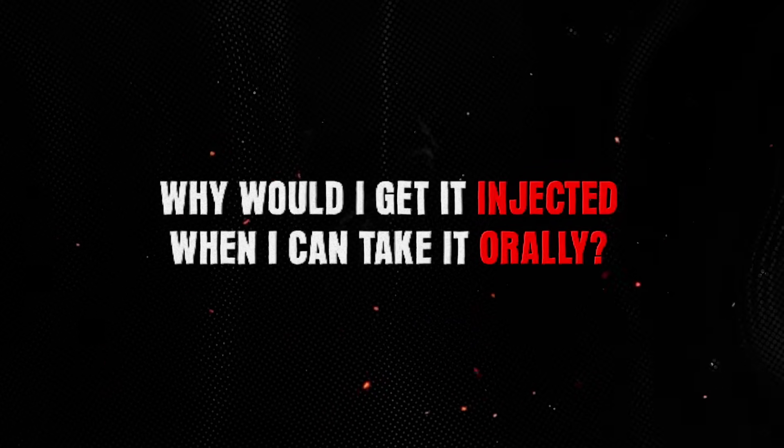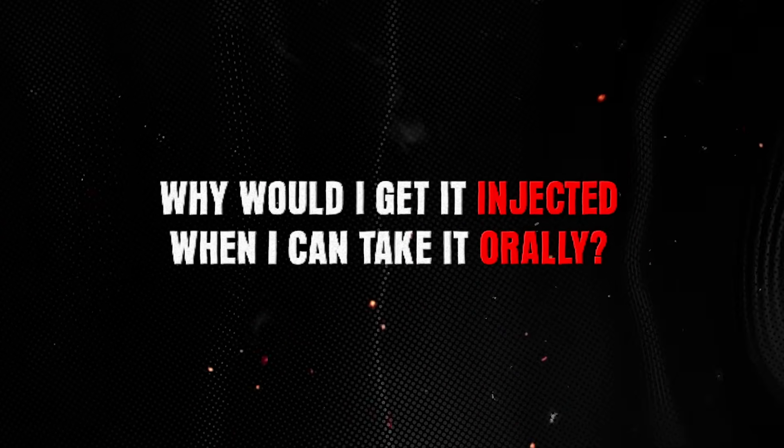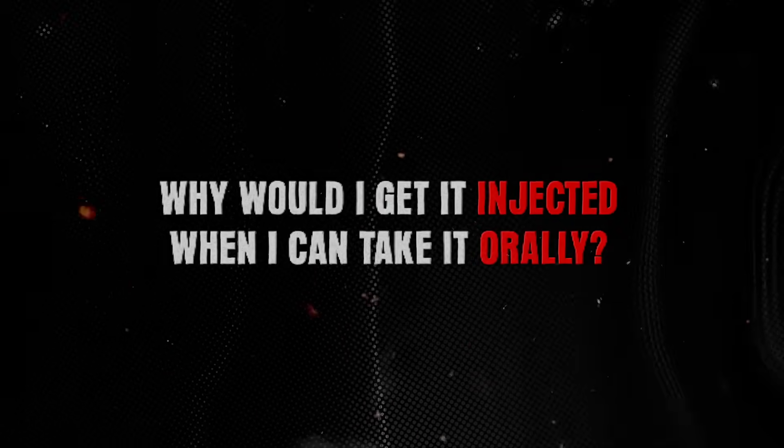A lot of people ask: why get it injected when I can take it orally? You may not need to. But think of a parenteral application as filling the tank. If you get really behind because of stressors or healing, this is a way to get your levels up. Then the oral supplementation you're doing — acetyl glutathione, liposomal, or precursors — will generally work better. It's not a right-or-wrong answer; it's just about getting the right form for what you're trying to do.